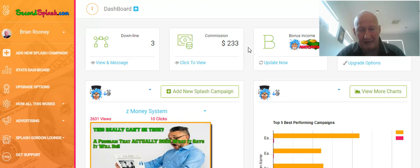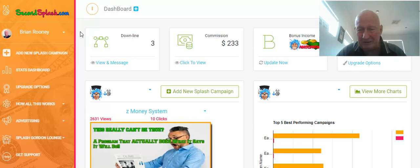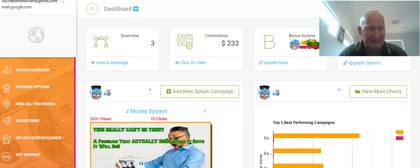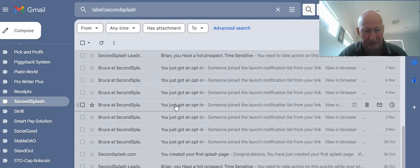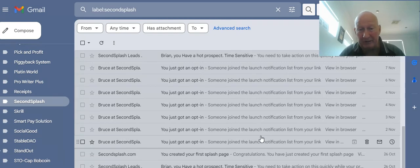I haven't really even pushed this that much, to be honest. I'm about to because this second commission just came through this morning, so it's got me quite excited. The communication from Second Splash is second to none — I love it. These are all the communications I have. First of all, they let you know when you have a hot new prospect — someone that's clicked on your link and maybe done nothing else. You can have their email address, contact them, and tell them that you're their upline and give them a bit of info. The email is all pre-written by Second Splash, so basically all you have to do is click on their email address.